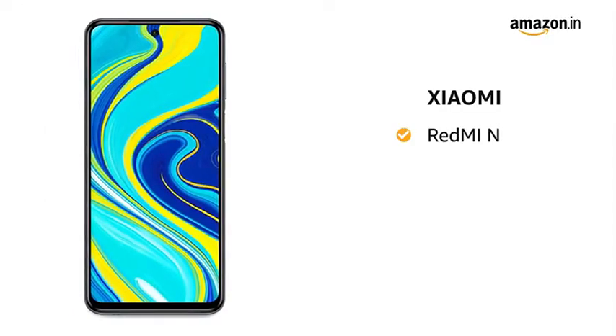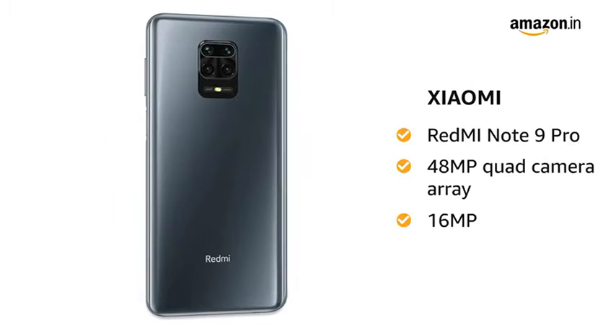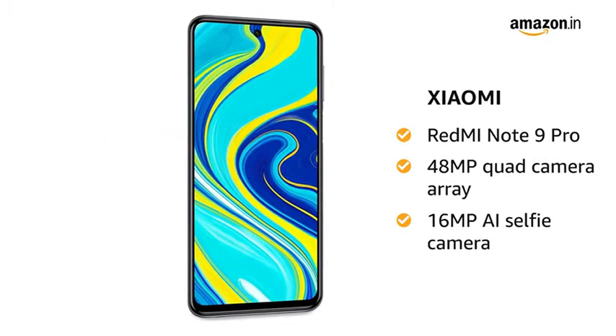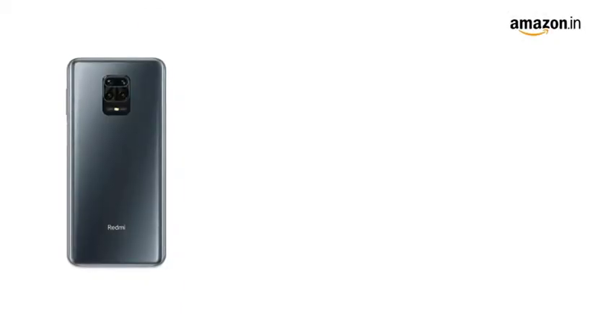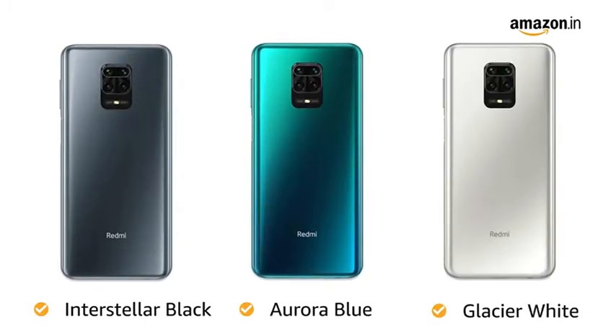Xiaomi presents Redmi Note 9 Pro, which comes with a 48MP quad camera array and 16MP AI selfie camera. You have 3 color options to choose from: interstellar black, aurora blue, and glacier white.